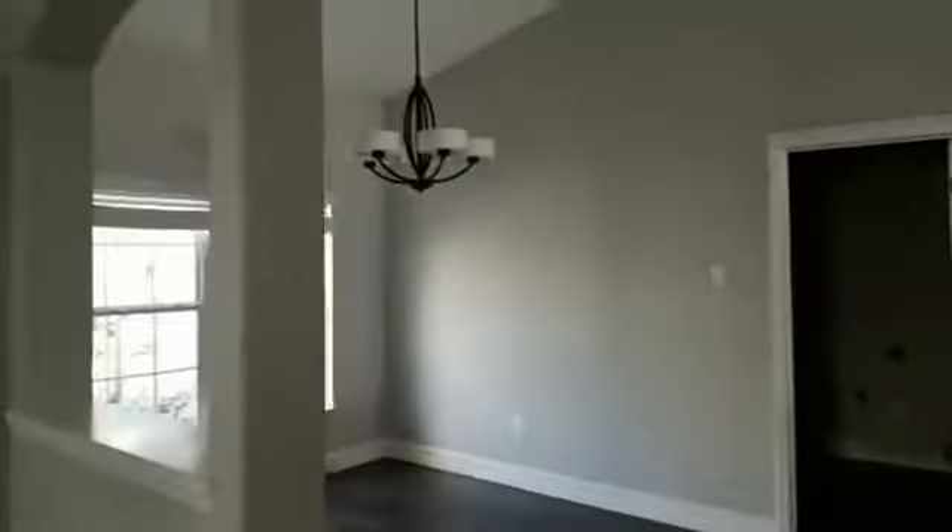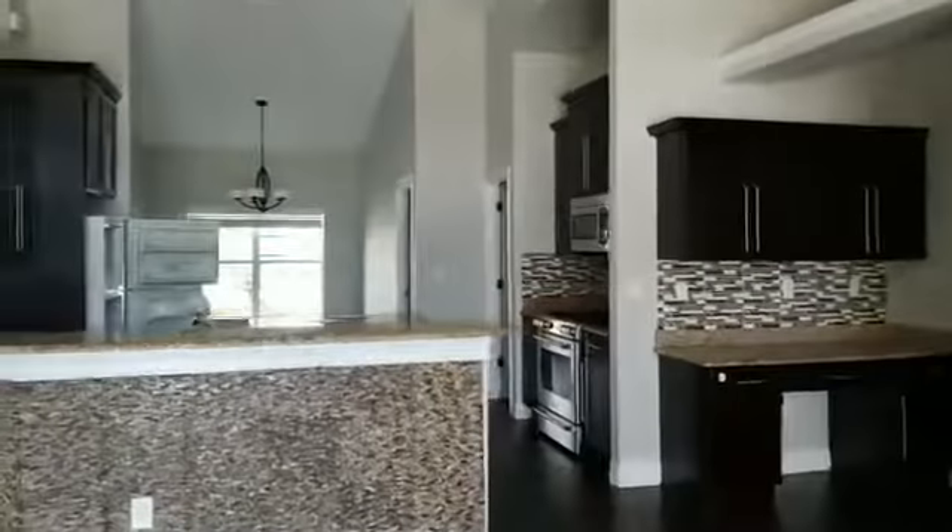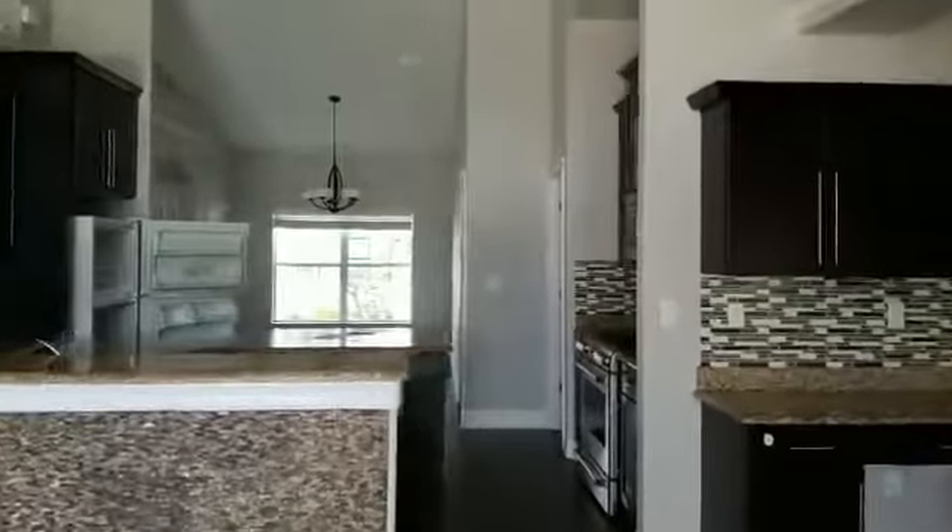Keep in mind that as a HUD listing, a lot of times we don't have power. When you first walk in, we have a living space here to your right, dining area opening up to our living space.